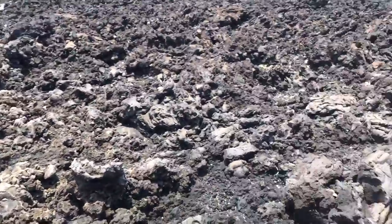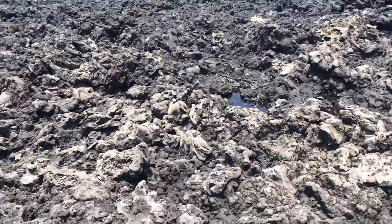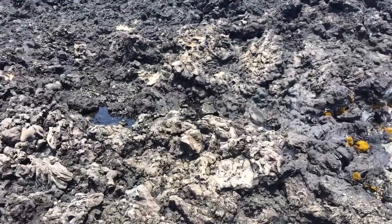It's kind of freaky out here. Can you hear it? The lava's got air blasting through it in places that you can't see. It sounds like a dragon.